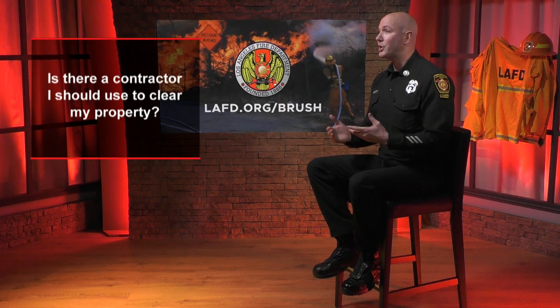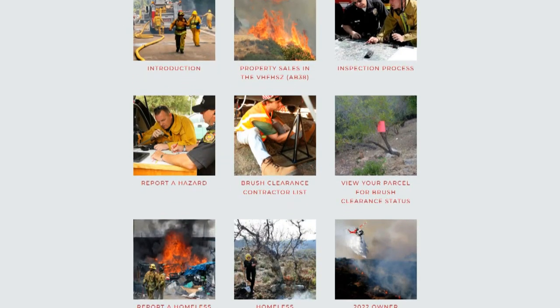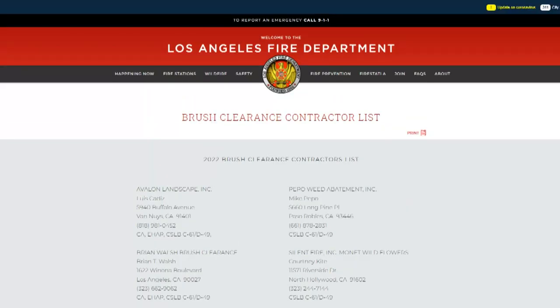Question five: is there a particular contractor that should be used to clear your property? The city does not provide a recommendation or endorse any contractor. It is your responsibility as the property owner to request current proof of insurance, verify they're bonded and licensed, and obtain other relevant information. However, there is a brush clearance contractor list available on the website.